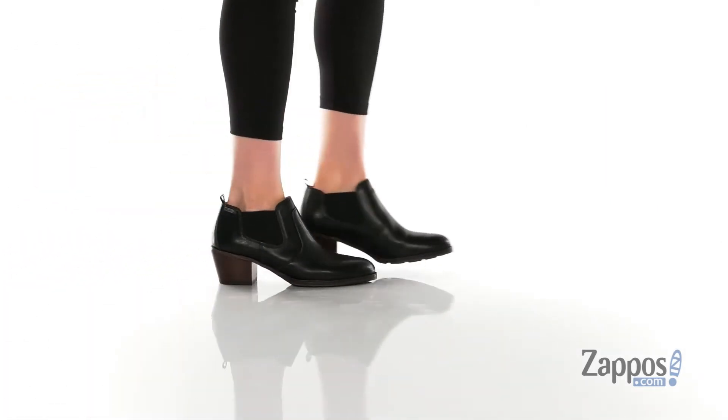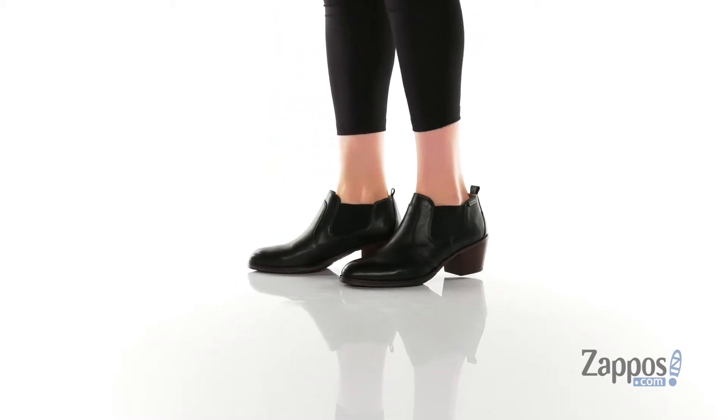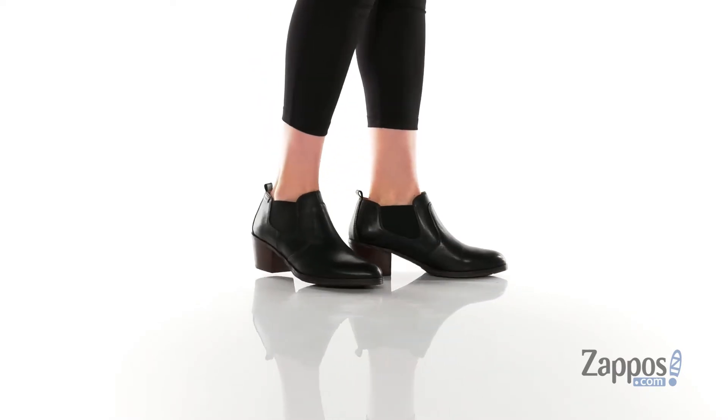Hey y'all, it's Katarina from Zappos and I'm going to show you this style by Piccolinos. These boots have a smooth leather and textile upper with a textile inner lining and a cushioned footbed for comfort.